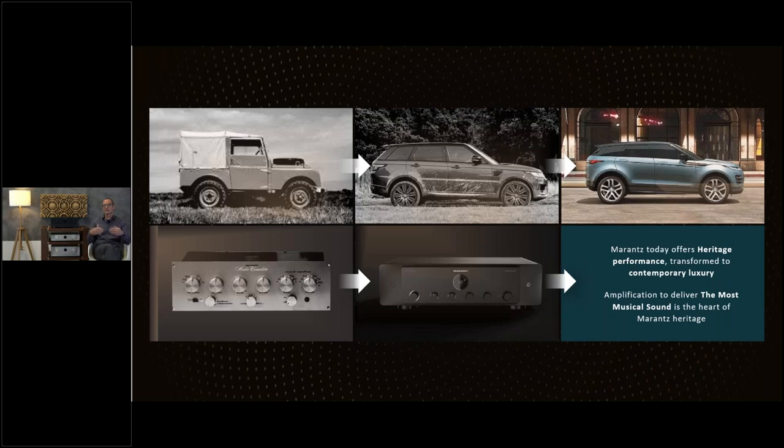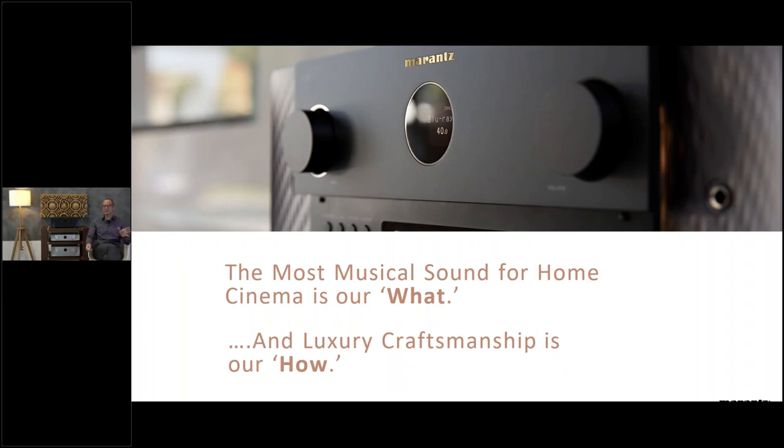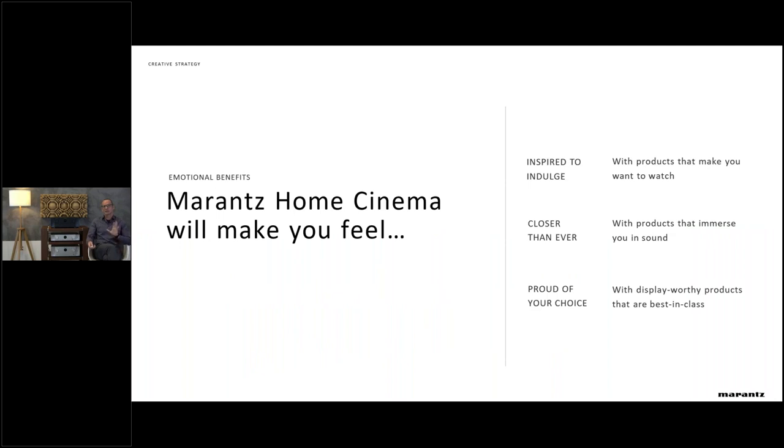The heritage and knowledge we have, we carry it on, refine it, evolve it, and bring it now into contemporary luxury with the new design. 'The most musical sound' — that's our slogan for home cinema; that's what we're after. We reach it by our luxury craftsmanship. For your customers in the shop, there are some emotional benefits: Marantz home cinema will make you feel indulged; you get a very nice experience, you just want to continue watching movies. You get closer than ever because of immersive sound performance, and you can be proud of your choice — with the new design it's a piece you want to show to friends.